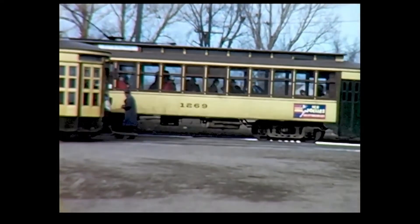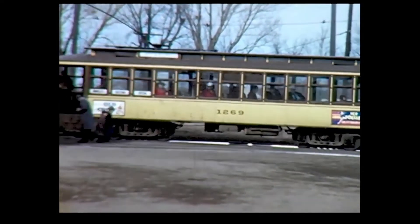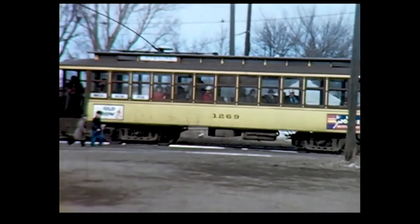This is another Minnesota Rail Fans Association excursion, turning around the loop at 62nd and Nicollet.